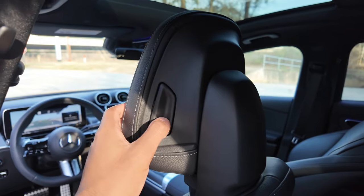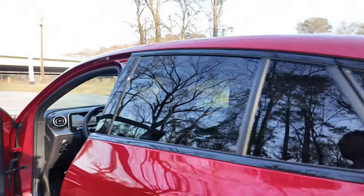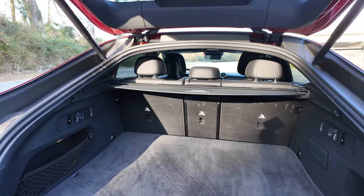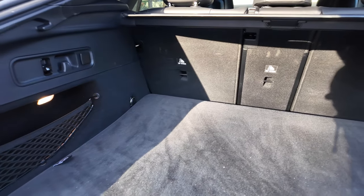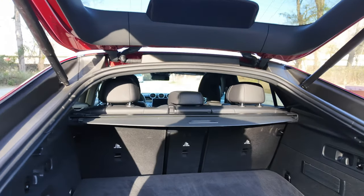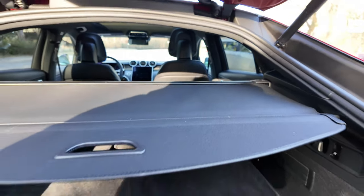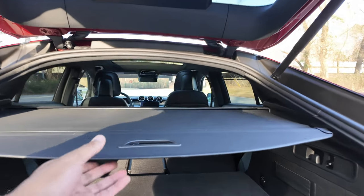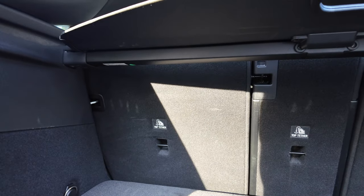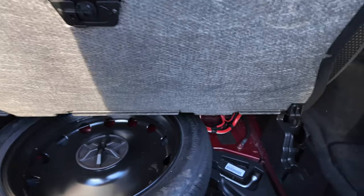With the GLC Coupe you only get 18 cubic feet of storage because of the sloping roof line. With the regular SUV version you get around 22. With the seats down you get 52.6 cubic feet. When you press the button to let the seats down the front seats do move up. You also have a spare tire here with all your tools.